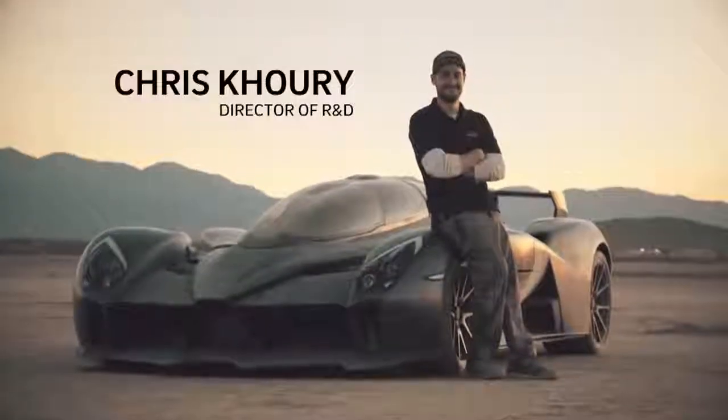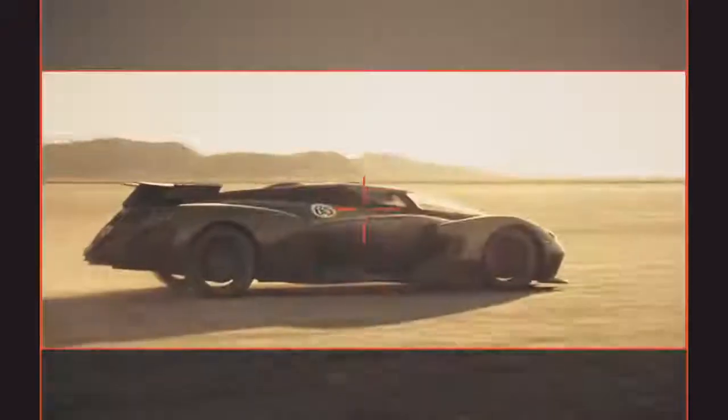People would look at this car and never think it's electric, but it is. And it's fast. We wanted to build the most extreme electric car.